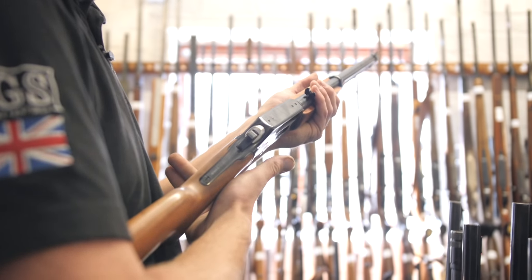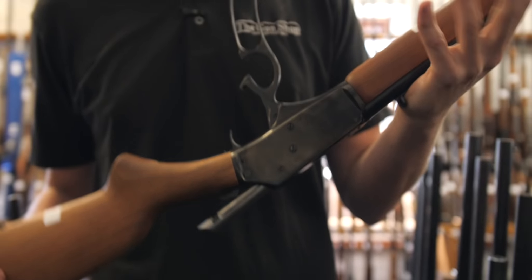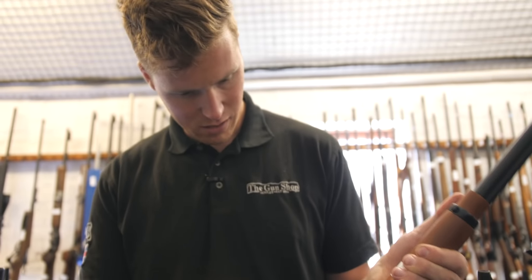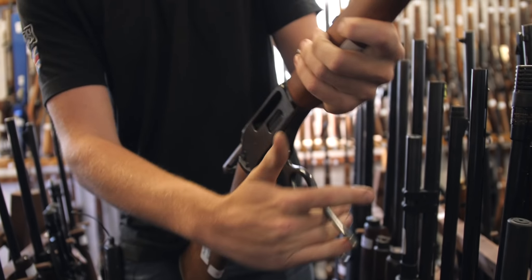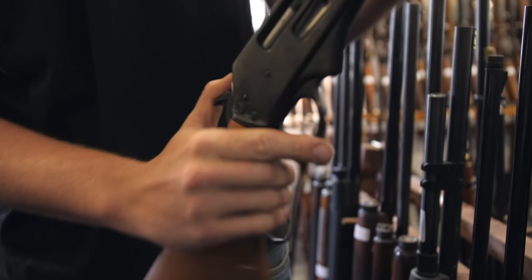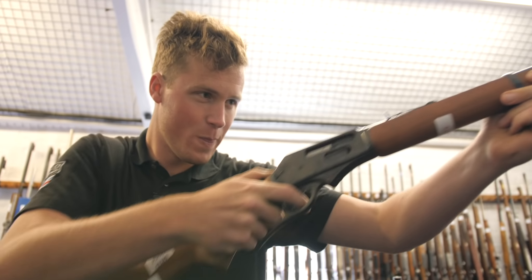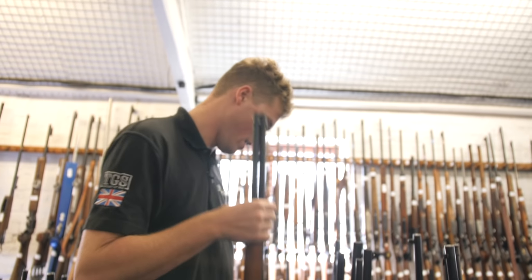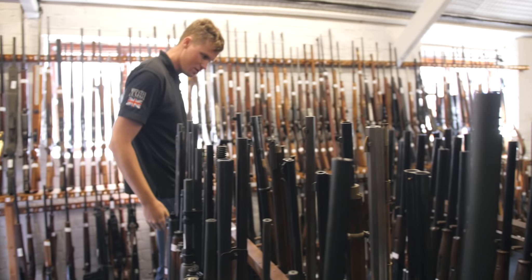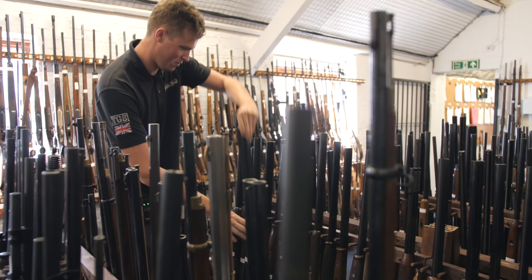The Rossi 410 - I presume this is probably a FAC spec one, which is a shame. But who doesn't like the idea? And it's a Rossi - I was going to say nothing bad. I'll shut up. The Rio Grande 410 - good fun 410 lever action that you can pick up for less than a good one. That's important. Anyway, come now and look at some of the exciting toys that we have dug out.